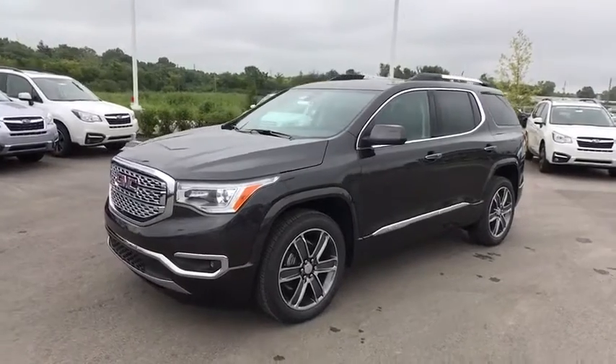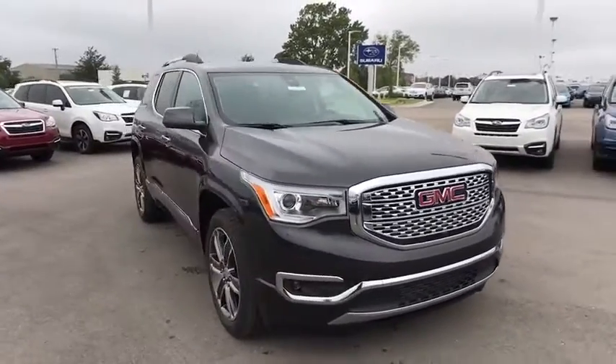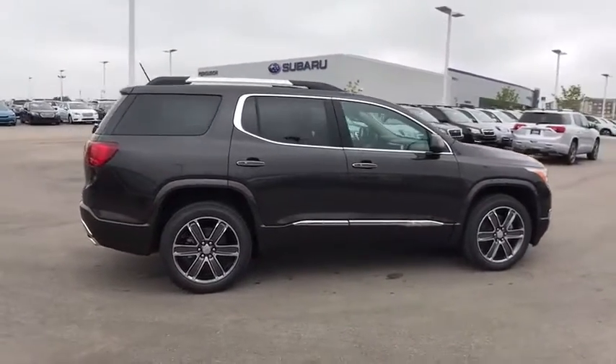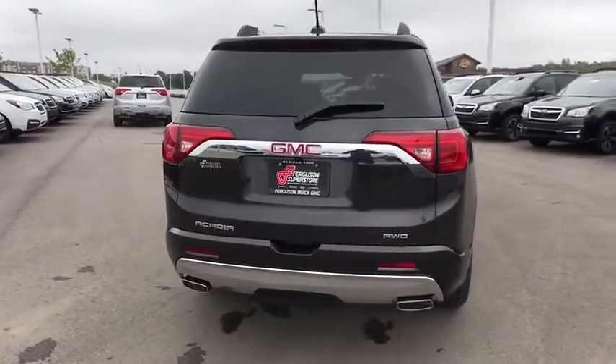2018 GMC Acadia. The GMC Acadia is great capability coupled with exceptional safety. Offering better highway fuel economy than any other eight-passenger SUV, advanced technology and thoughtful ergonomics, the Acadia is a premium utility that rejects compromise. Here are some of this vehicle's great options.